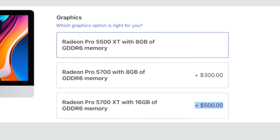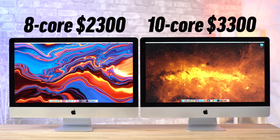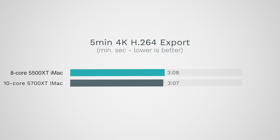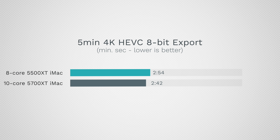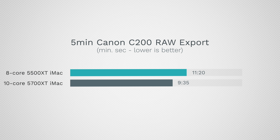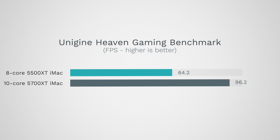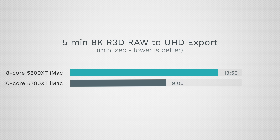Not everyone needs the $500 5700 XT graphics, which brings the price down from $3,200 all the way to $2,300. Graphics does nothing for processor-heavy tasks like photo editing, programming, and music production. For video editing with common 4K formats, the 5500 XT has the exact same hardware decoders and encoders as the highest-end graphics and enough raw power for most people editing H.264 and HEVC footage. The $500 5700 XT was really only worth it for three things: video editing with RAW codecs like C200 and RED RAW, 3D graphics rendering, and gaming, where it was almost 50% faster.